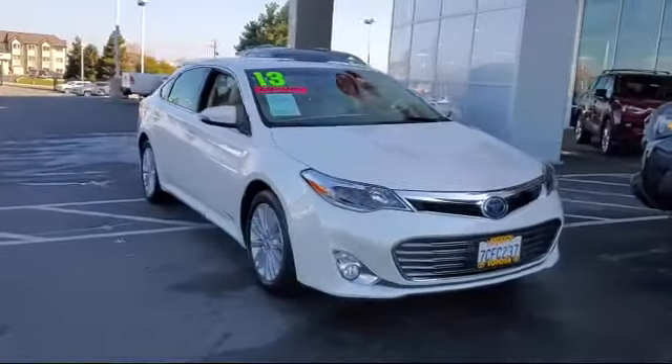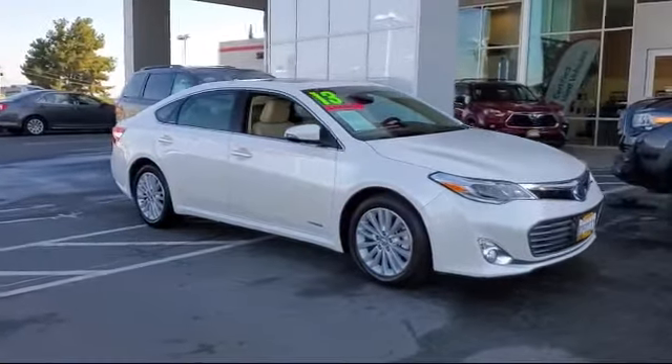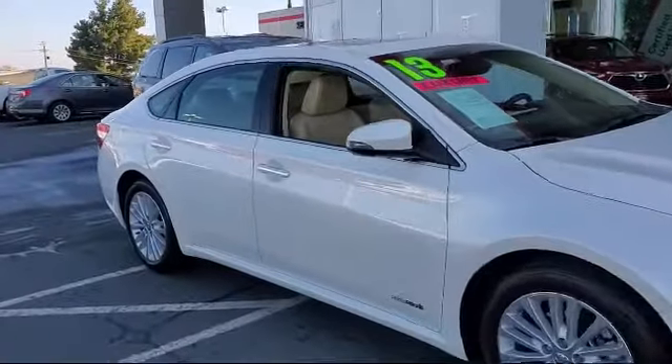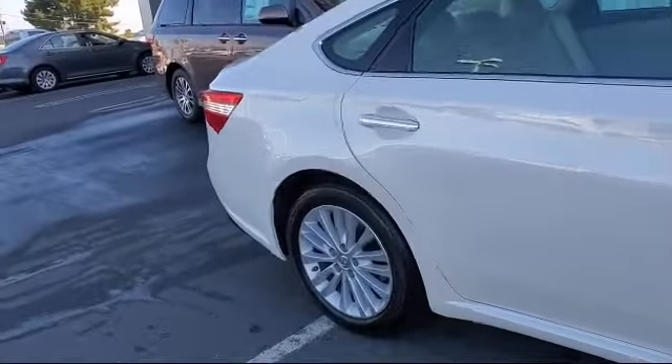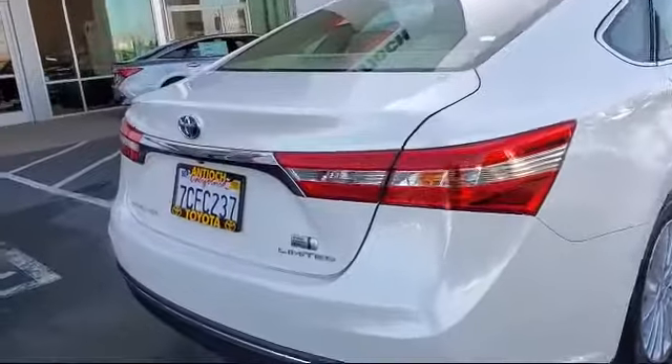It comes equipped with leather seating, climate control, keyless entry, heated front seats, power outside mirrors, steering wheel controls, stability control, leather wrapped steering wheel, air conditioning, sunroof, and has less than 50,000 miles on the odometer.